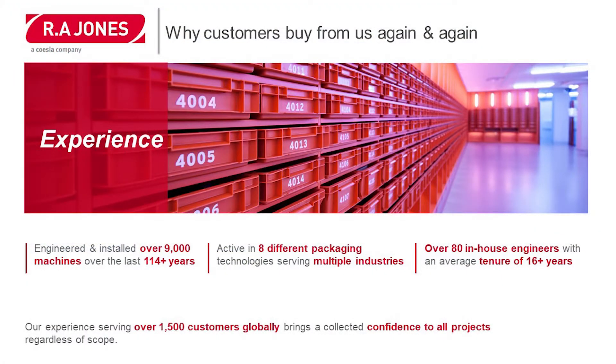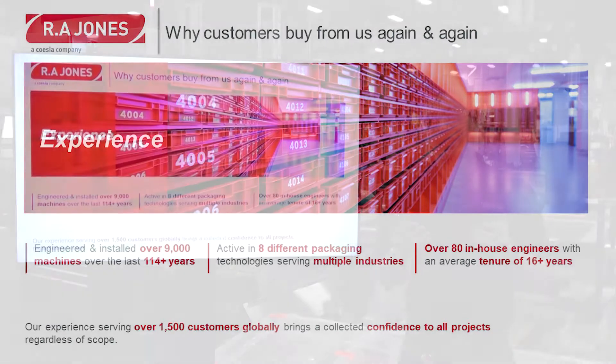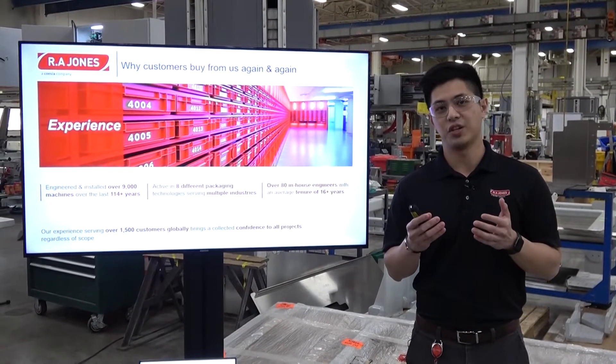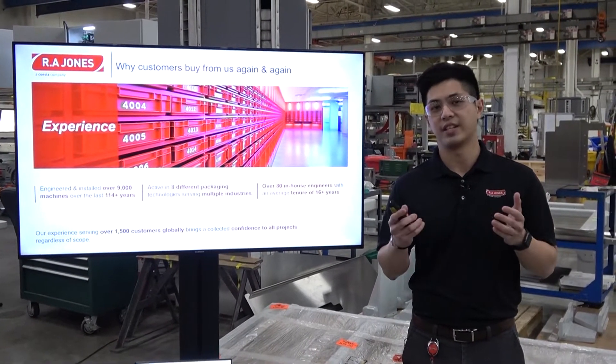One of the main reasons why our customers choose to buy from us over and over again is because of our experience. We have engineered and installed over 9,000 machines over the last 114 years. We're active in 8 different packaging technologies serving multiple industries. Today we have over 80 in-house engineers with an average tenure of over 16 years.